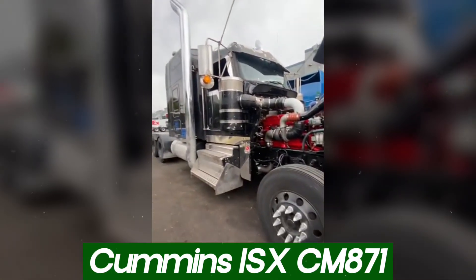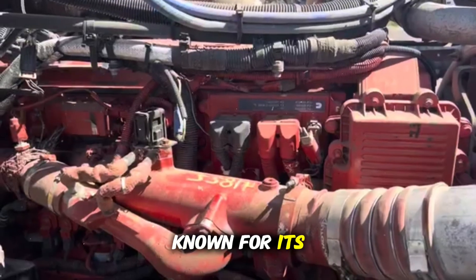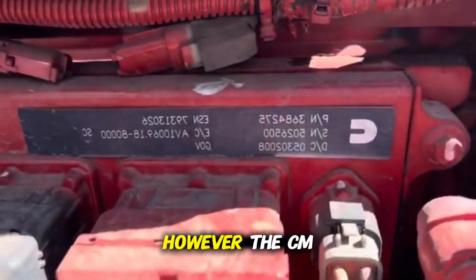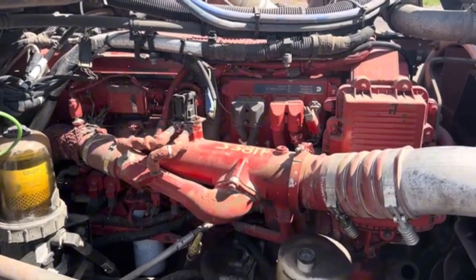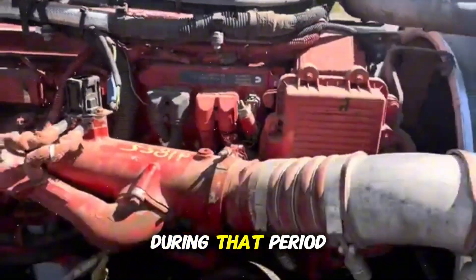The Cummins ISX has always been a respected engine among American truckers, known for its torque, power, and presence in major highway truck models. However, the CM871 version, launched to meet the 2007 EPA emission requirements, brought a series of problems that damaged its reputation during that period.